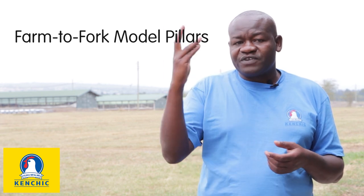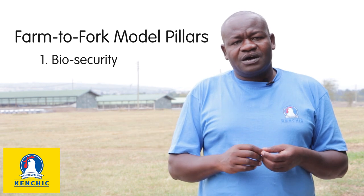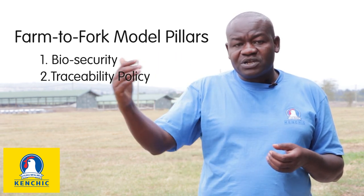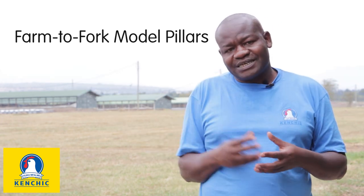Our farm-to-fork production model has been successful because of three pillars. The first is biosecurity, which I'm going to talk about briefly. The second is the traceability policy that we have as a company. And the third is animal welfare.